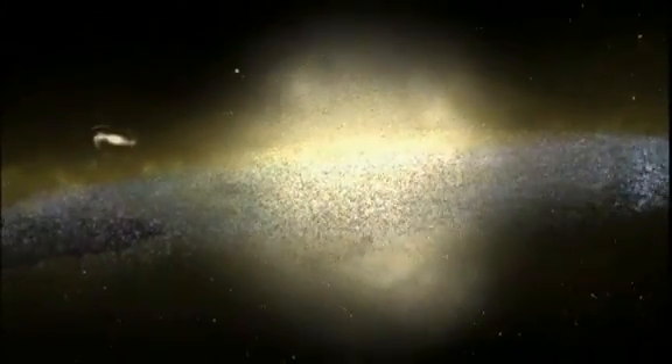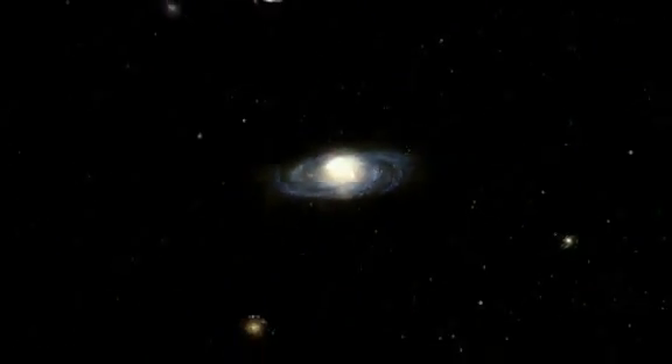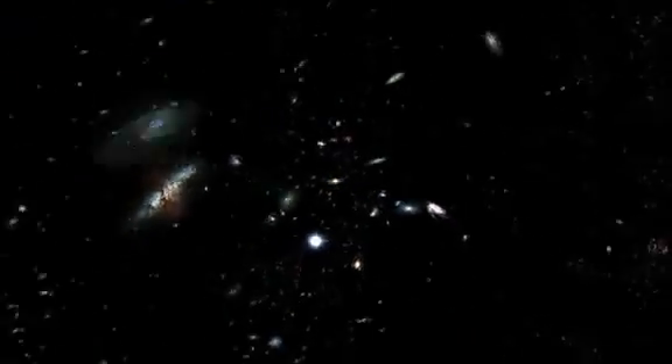stars in this collection called the Milky Way galaxy. An estimated 6 billion of those stars have planetary systems like ours. Our solar system orbits the center of the Milky Way on one of its outer arms.